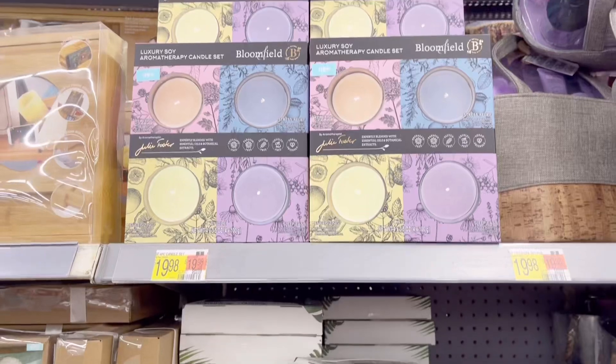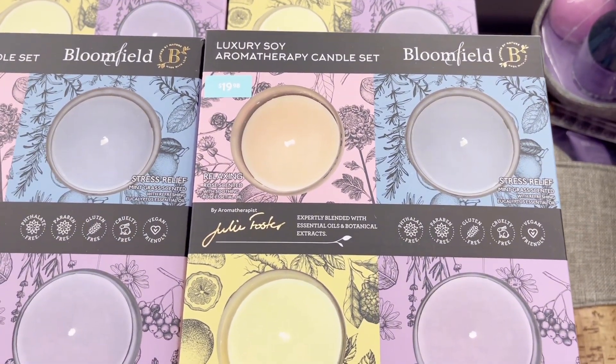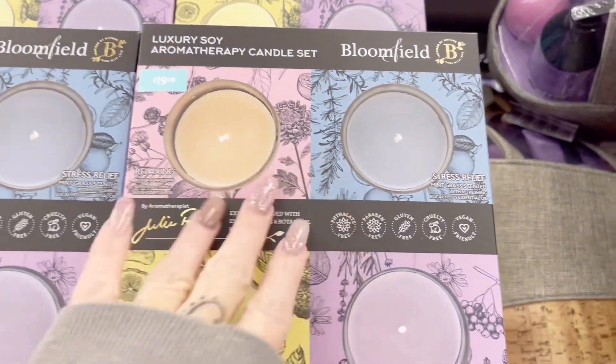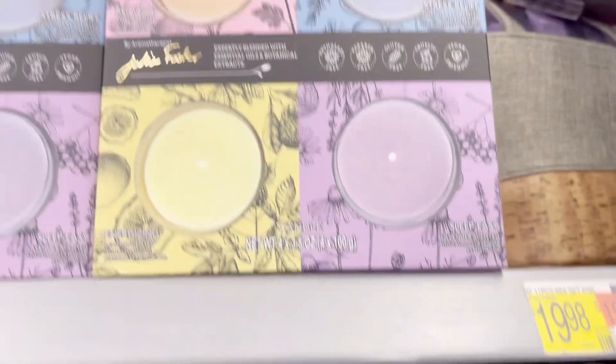Up here they've got some aroma candle sets — you get four for twenty bucks, so they're like five bucks each. Pretty good.